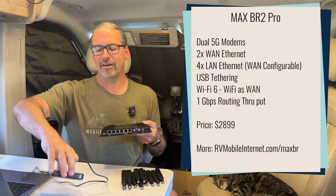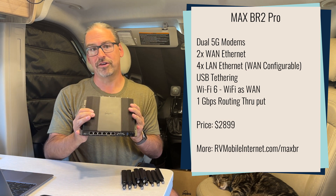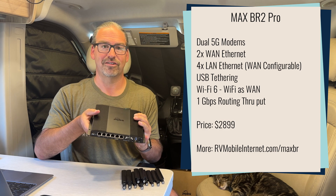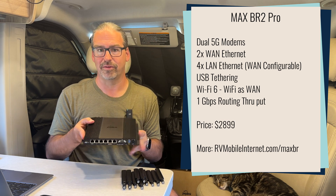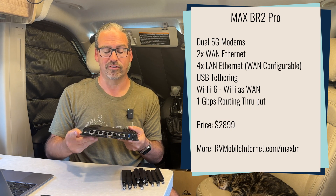A lot of WAN capabilities make this the ultimate junction box for bringing a lot of different connectivity together. We've tested up to 11 different connections, and you can go even beyond that and use SpeedFusion to bond those together for enhanced speed and enhanced reliability. So an incredibly functional, useful, practical Swiss Army knife.